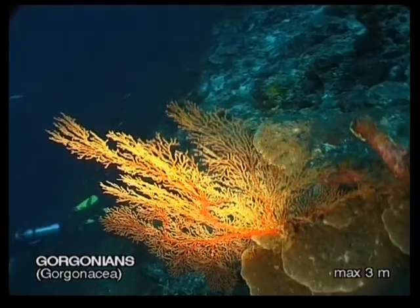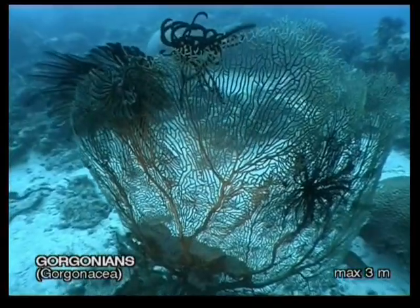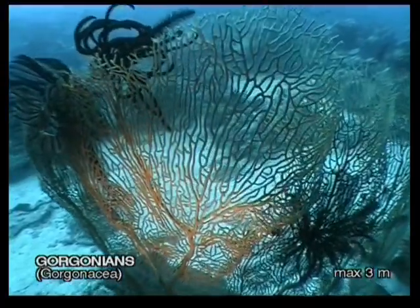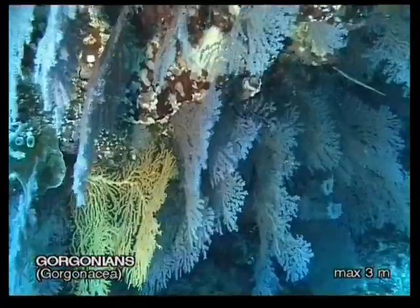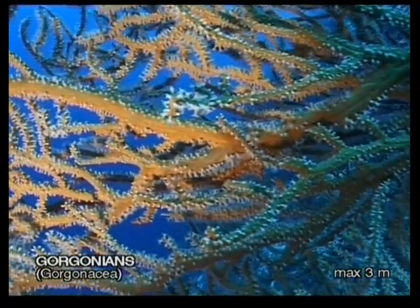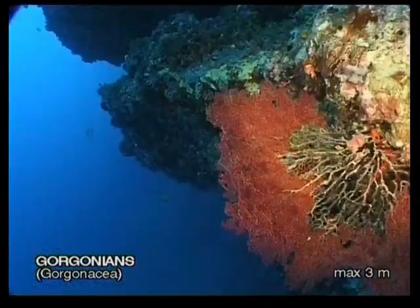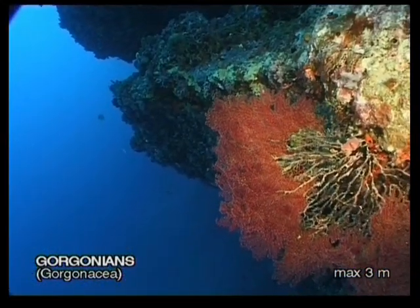Although they might appear to be plants, gorgonians are animals. A good way to judge the direction of currents in an area is to look at the way they grow. These soft corals look very similar to sea fans and, like all corals, are filter feeders. They can grow up to 3 metres across and come in different colours.